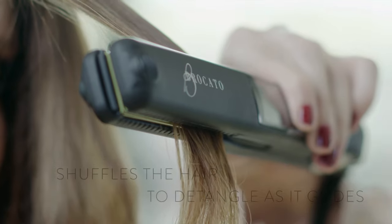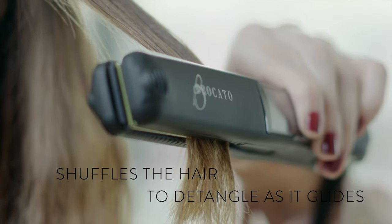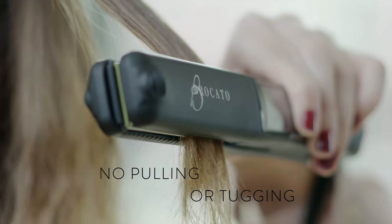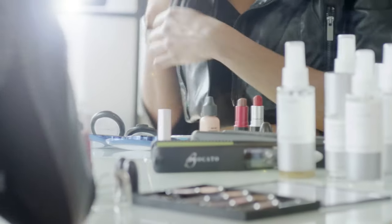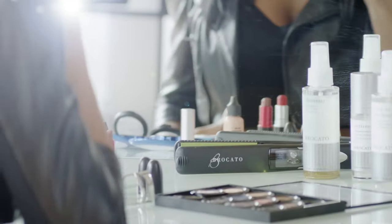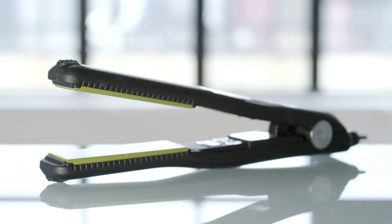VibraStrate leaves hair silky smooth, shiny, and frizz-free faster. Because VibraStrate shuffles the hair to detangle as it glides, there's no pulling or tugging, and more hair gets treated with each pass. No wonder bloggers like Tyler Mason Salon Spa are saying this is the best flat iron in the world.